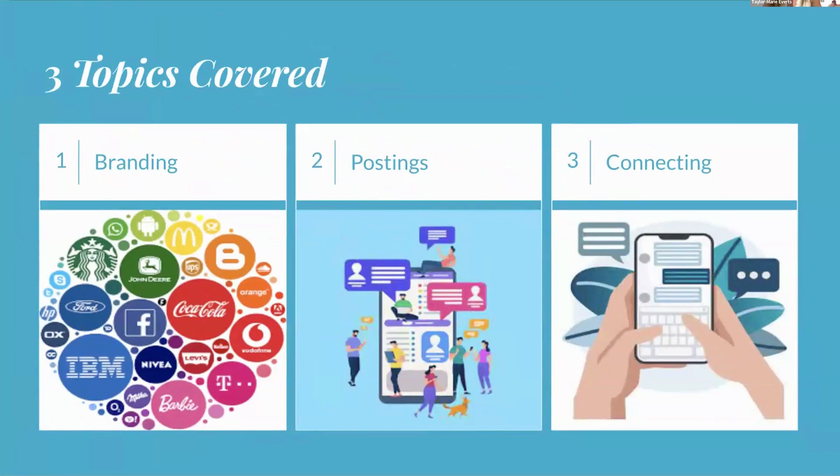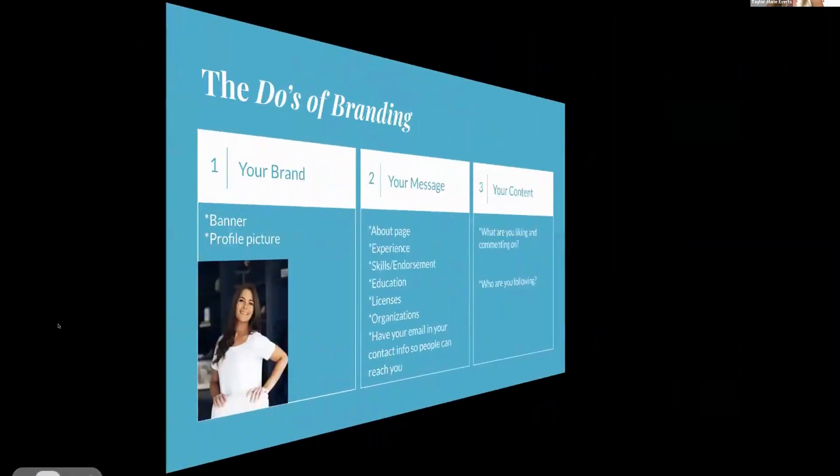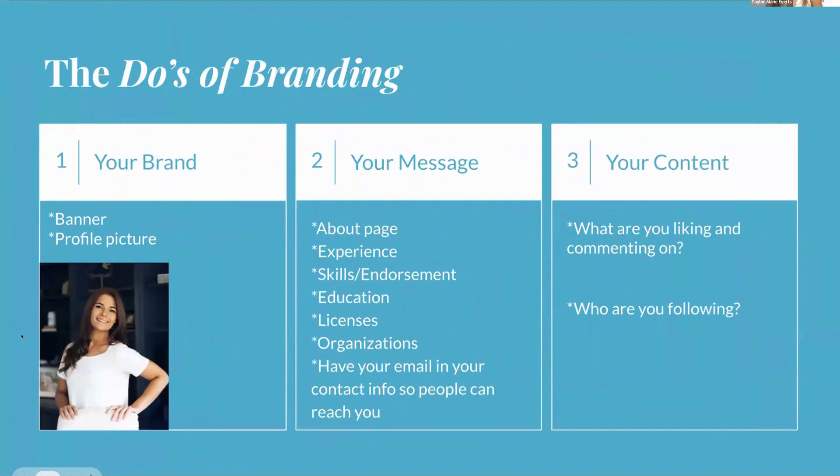For branding, think about what you want people to think when they see your profile. Your banner — the picture above your profile picture — should be clear. A company logo works well, or something coherent with where you are and what you do. Make sure it's professional, with no vulgar language or imagery.